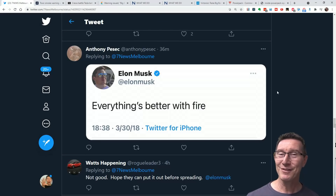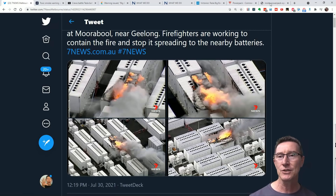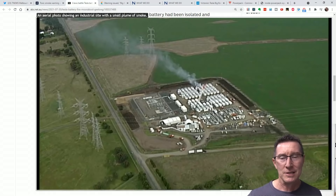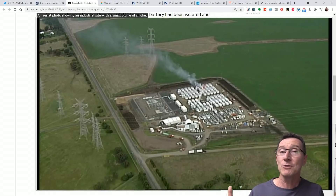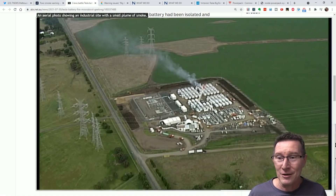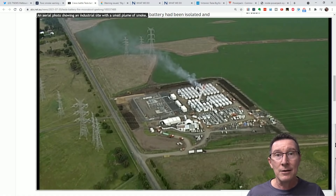But as Elon said, everything's better with fire. Now, this raises a couple of interesting questions, because obviously battery systems like this are exothermic, right? Which means that once they catch on fire, they're self-perpetuating — the fire will just keep going, the energy will just feed upon itself. And lithium battery fires are serious business. They're practically impossible to stop once you start them.